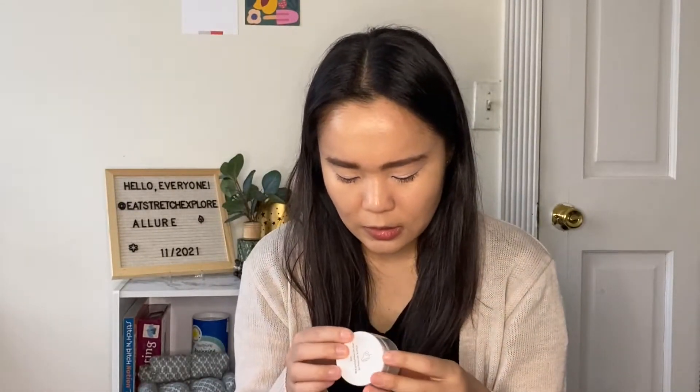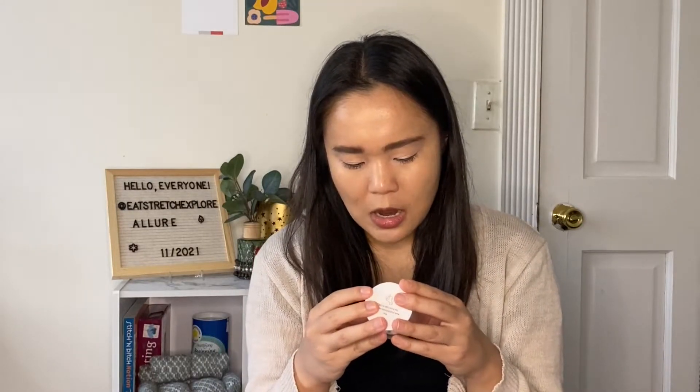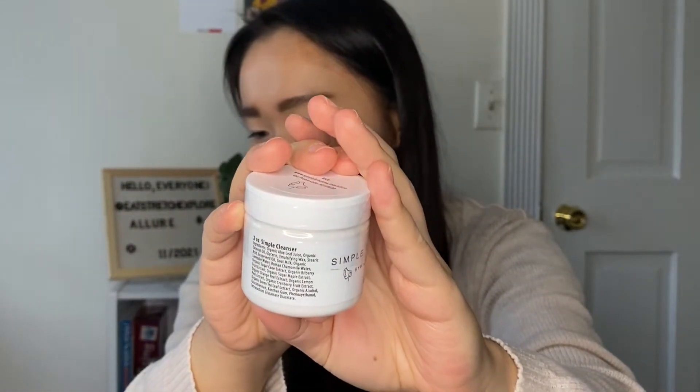They also put the promo code on the top of the jar, so if you forget or lose your booklet, you have it there. The directions say to face with warm water, apply a palm-sized amount, massaging gently while avoiding eye contact, finish with a cold water rinse, and pat dry. Recommended for daily use. It's made in the United States. It has quite a few ingredients, but I don't see any added fragrance. There are some citrusy extracts — lemon, orange — and things like bilberry, sugar maple, and cranberry. This sounds like it would be a very natural cleanser.